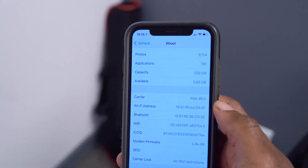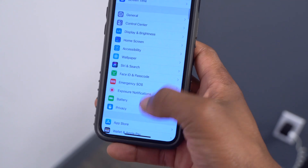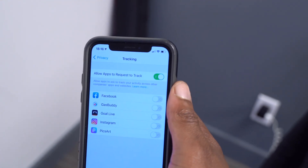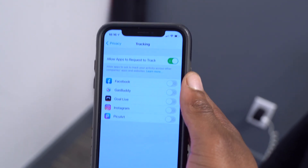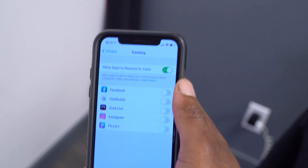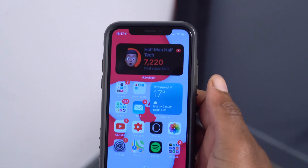Another change: in Settings under Privacy and then Tracking, if this was grayed out for you on iOS 14.6 beta 1 or beta 2, check again. The major privacy and tracking bugs were addressed in beta 2, and if your issue wasn't fixed then, this update addresses it as well.